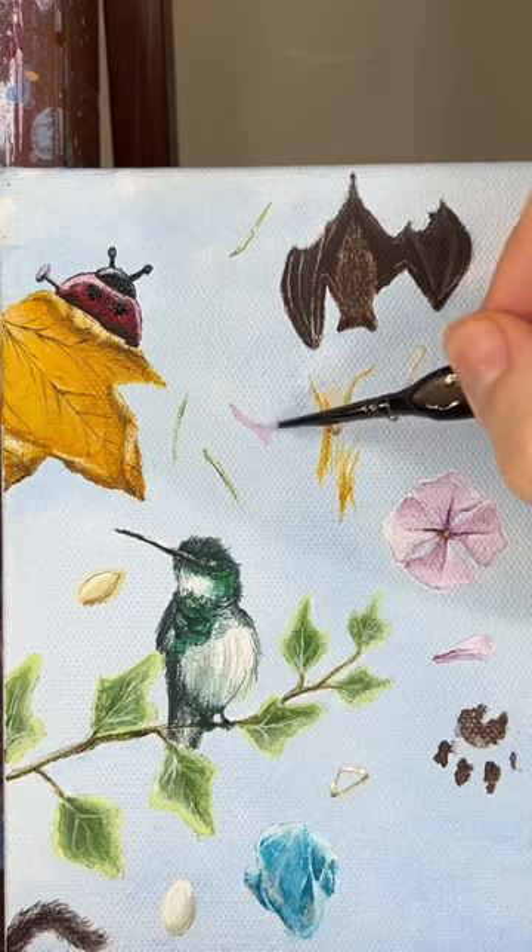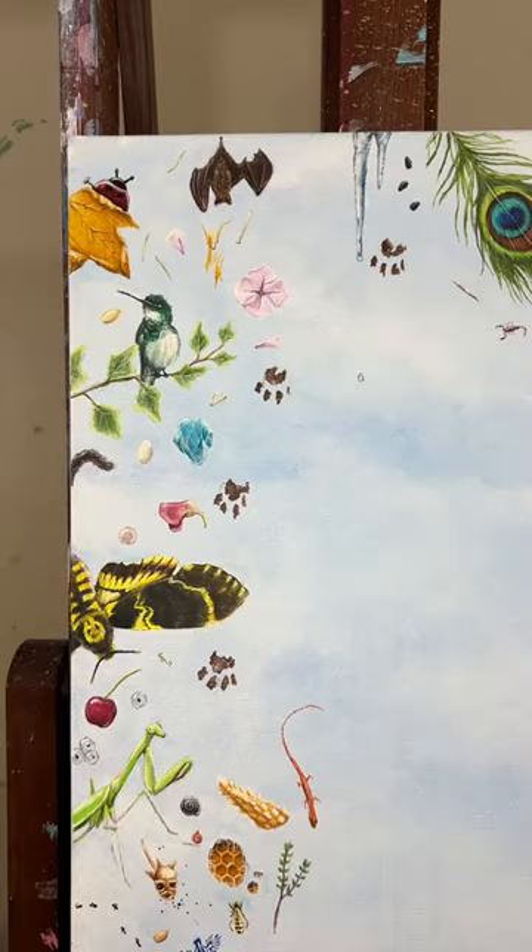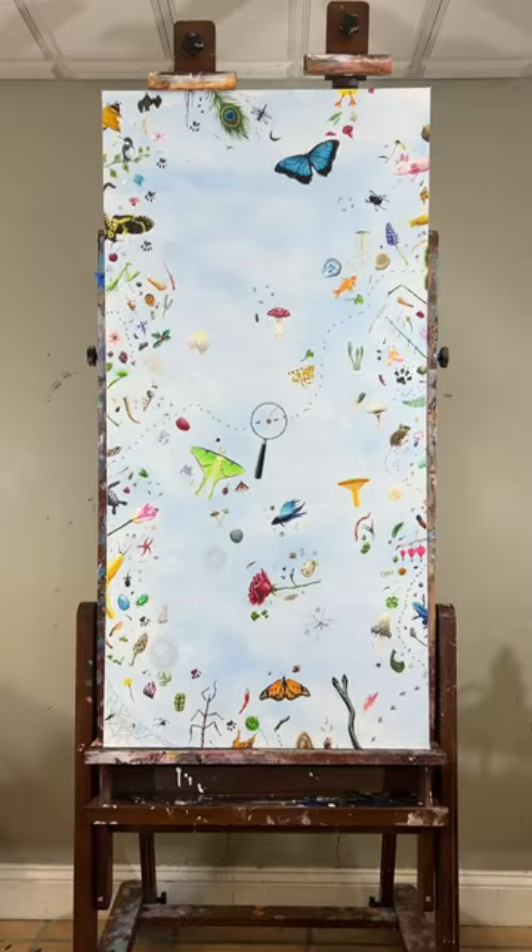That being said, there's stuff I've never seen in real life, so I don't know, and I kind of have to guesstimate. And the other day I learned that the lavender on this painting is way too big, and it bothers me a lot.